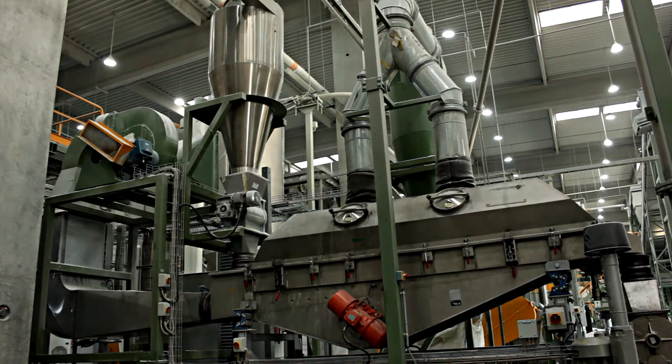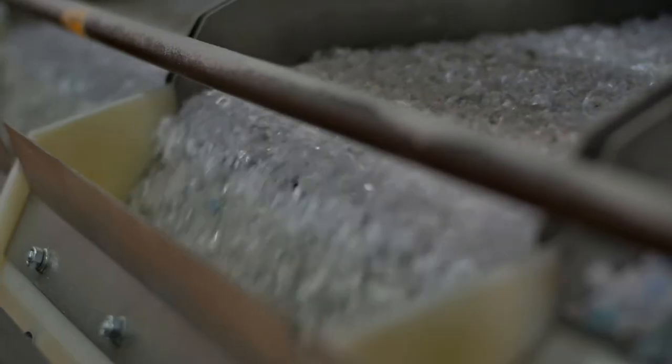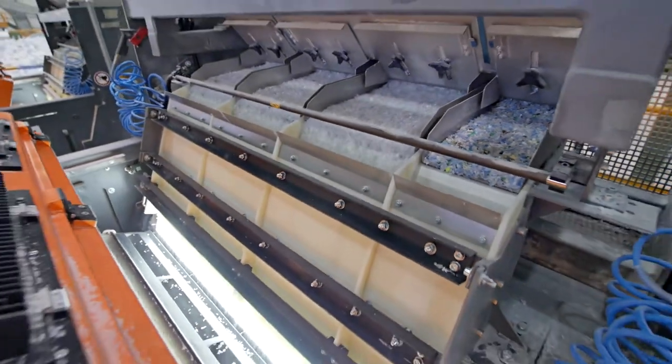The drying process is performed in heated mechanical centrifuges. In order to have a very good quality product, at the final operation, an advanced PET flakes sorting is performed with optical sorting installations.